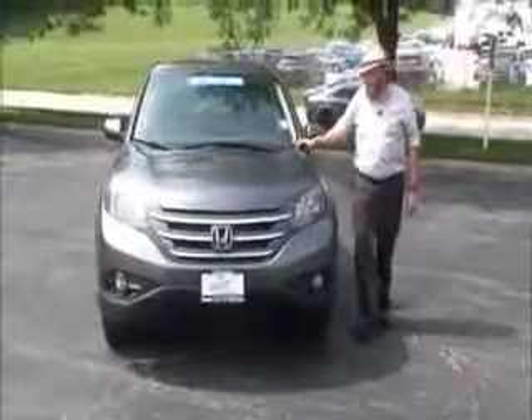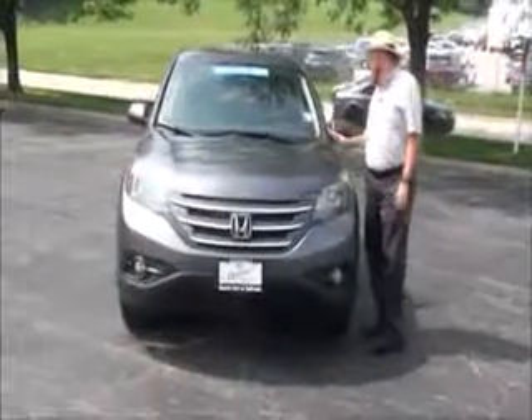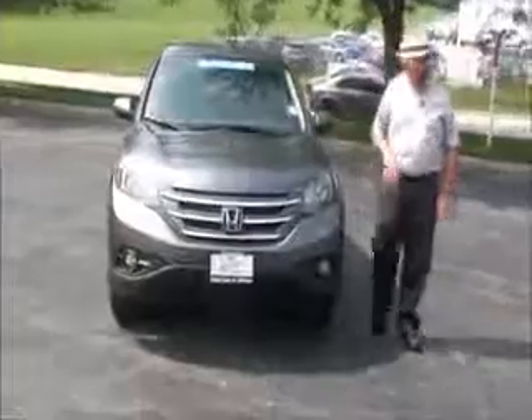Brian Kelly here from the Honda Giant, here to show you this 2012 Honda CR-V EX. Just came in on trade and it's got 62,000 miles.